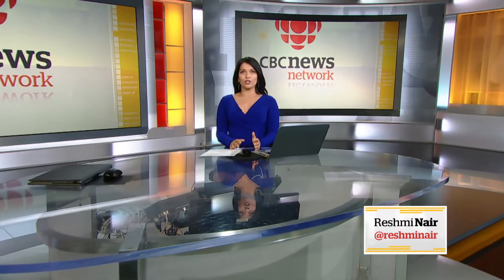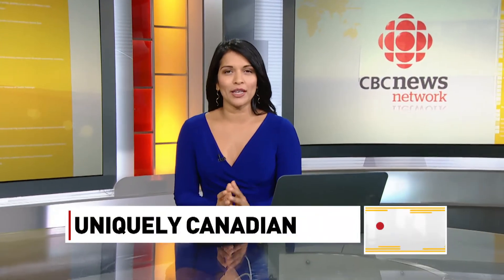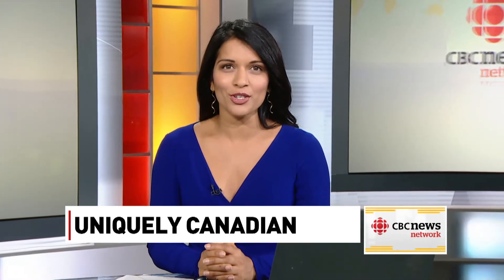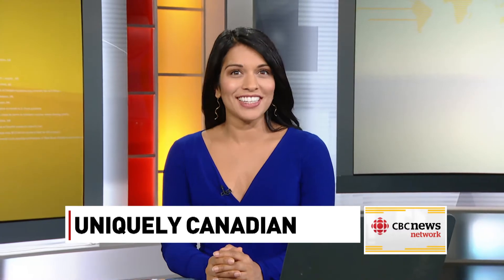Welcome back. You're watching CBC News Network. They are vintage vehicles and they are uniquely Canadian — part van, part snowmobile. Snow bugs are a common form of transportation in the northern reaches of this country. The CBC's Aaron Collins takes us for a spin.